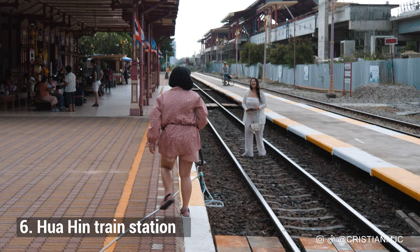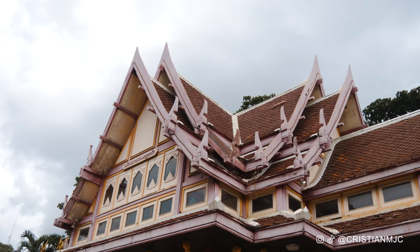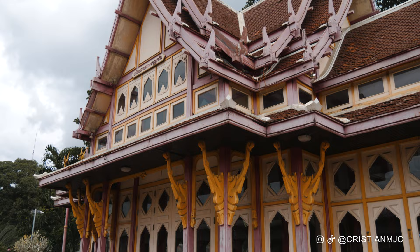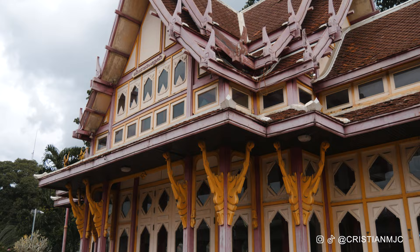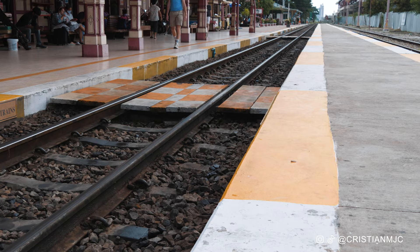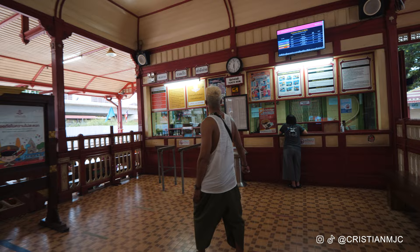Number six: visit the Hoi Hin train station. If you're traveling from Bangkok to Hoi Hin by train you'll actually be arriving or departing from this station. It's one of the oldest and probably the prettiest train station in all of Thailand, built in a Thai style with teak wood and no nails. It's a real hotspot for taking photos — you can actually walk across the train line to get some good shots.